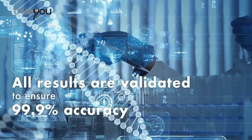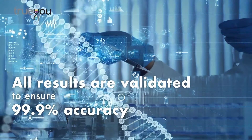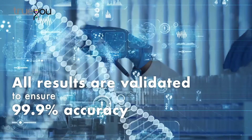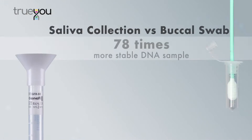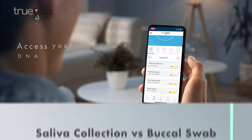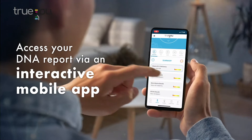All results are validated by an external ISO verified laboratory to ensure 99.9% accuracy. The True You DNA saliva test is used to obtain high quality and stable DNA samples for the best DNA quality.